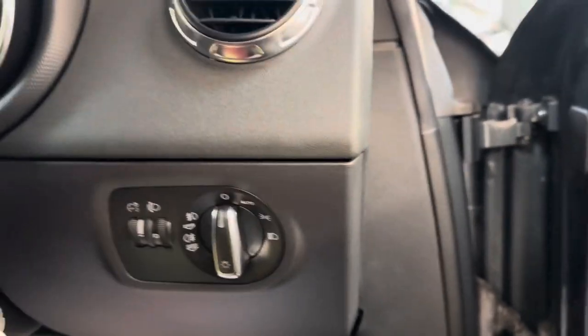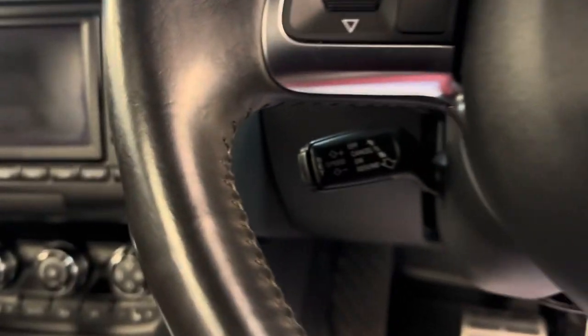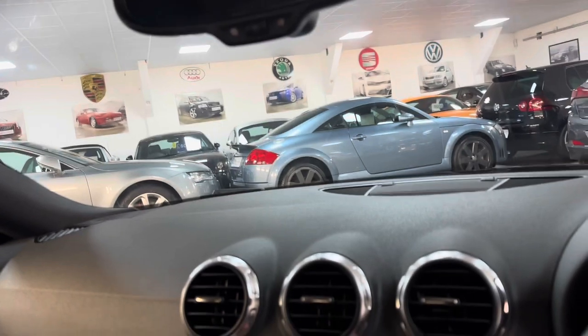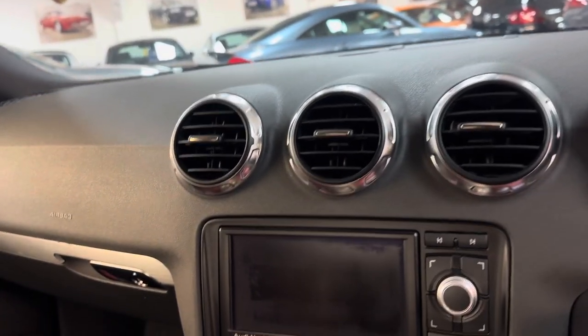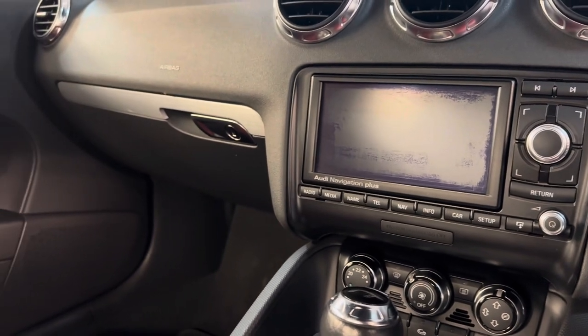We've got the electric lumbar on the seats, auto lights, multi-function steering wheel, cruise control, heated seats — which is an extra — auto dimming mirror — which is an extra — and auto gearbox — which is also an extra.